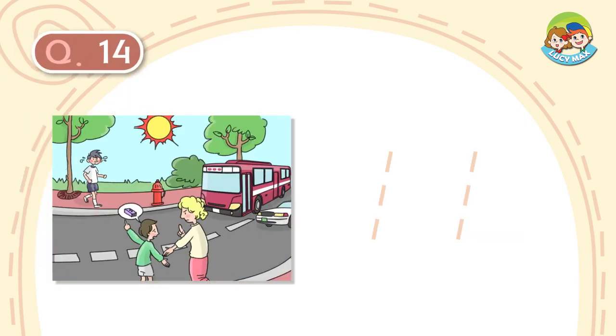Questions 14 and 15 are picture questions. Choose the best answer for the picture. Question number 14. A: It is cloudy. B: The woman smiles at the boy. C: There is a bus in the street.